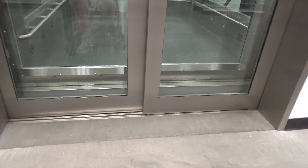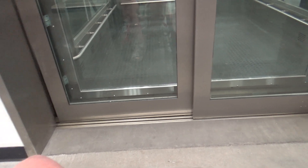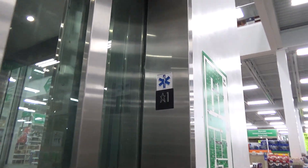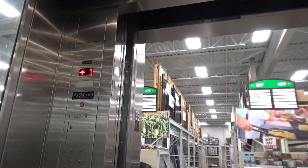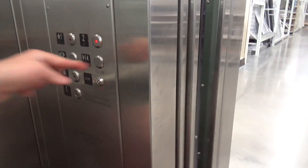Oh gosh, that leveling — let's go to two. Here we go, let's listen to the motor.